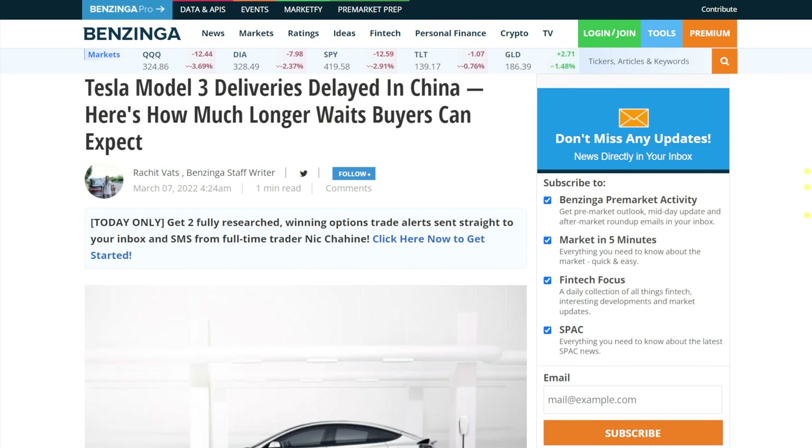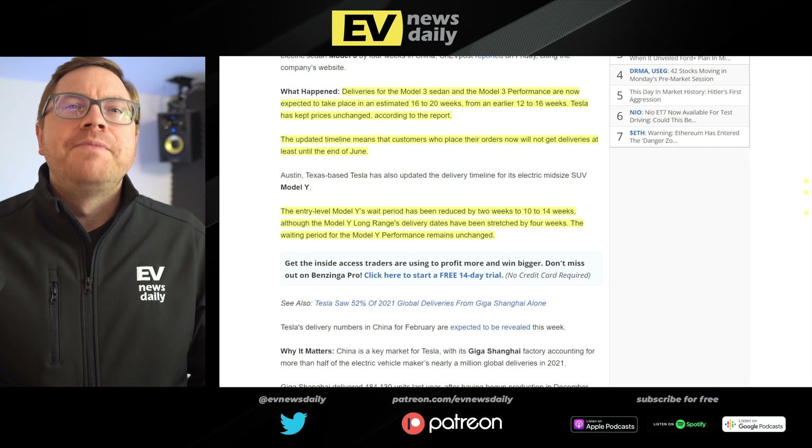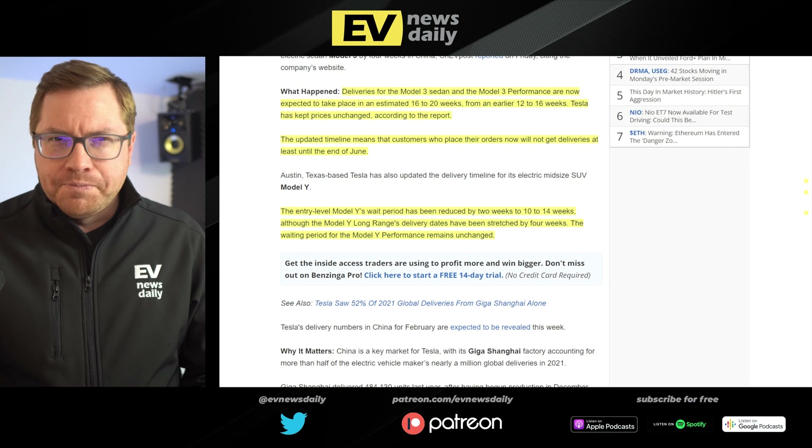Model 3 deliveries are being delayed in China — just a bit longer to wait. Deliveries of the Model 3 and Model 3 Performance are now showing as 16 to 20 weeks online, up from 12 to 16 weeks. Prices remain unchanged, meaning customers ordering now could get their vehicle as soon as end of June. The entry-level Model Y's wait has actually gone down by two weeks to 10–14 weeks, though the Model Y Long Range has stretched by four weeks. Whether this is demand or supply constraints, we don't know until we get the full numbers.